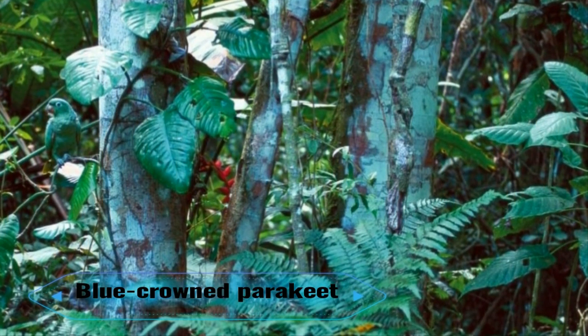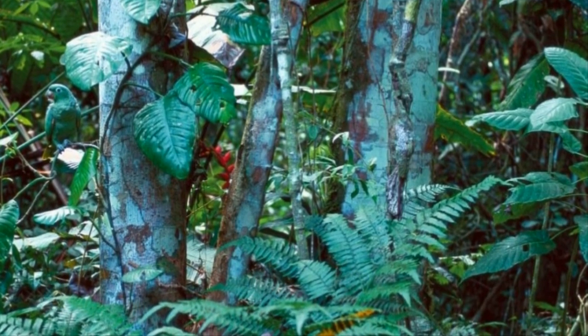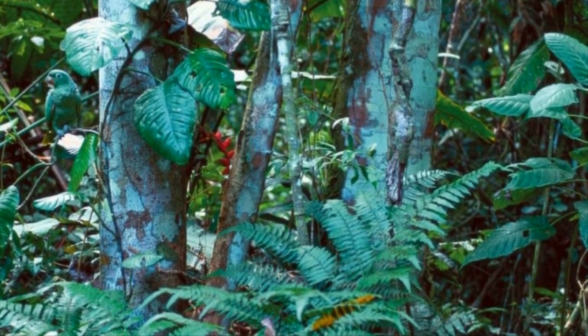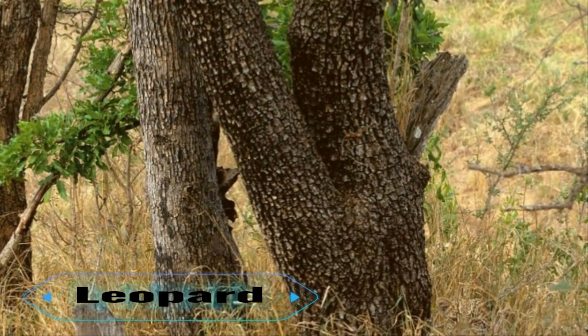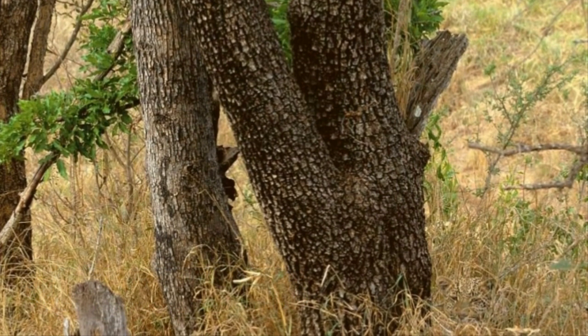4. Blue-crowned parakeet. Native to South America, these birds stand approximately 14 inches tall. Interest in keeping them as house pets has grown in recent years, and owners are particularly fond of their intelligence. Can you find the one hiding in the leaves?